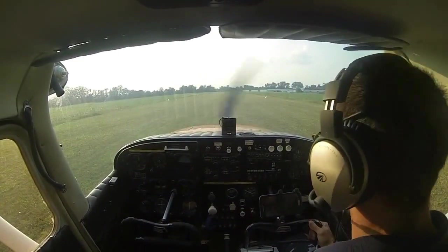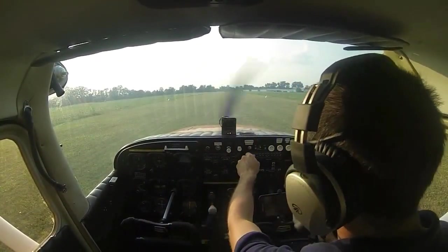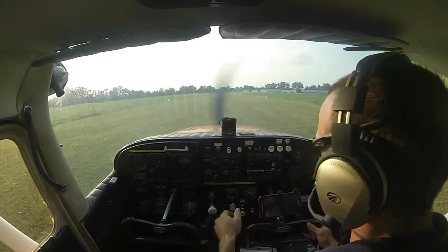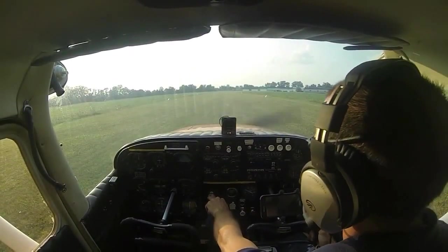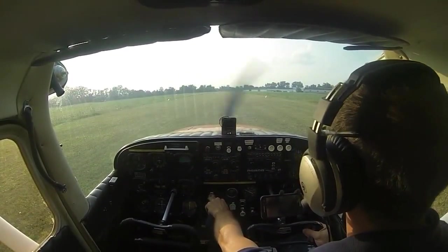We've already done our engine run-up and we're lined up here on runway 33, ready to go. We'll go ahead and call Willow Run since we're in their Class Delta service area, and let them know what we're going to be doing. Willow Run Tower, Skyhawk 1538 Yankee. 1538 Yankee, go ahead. Skyhawk 1538 Yankee, on the ground at Belleville, be departing runway 33, westbound Ann Arbor.